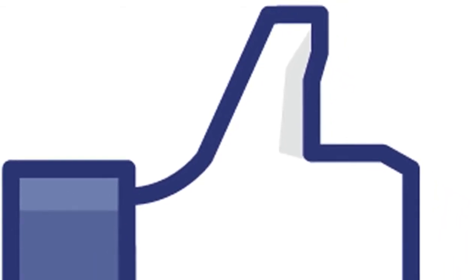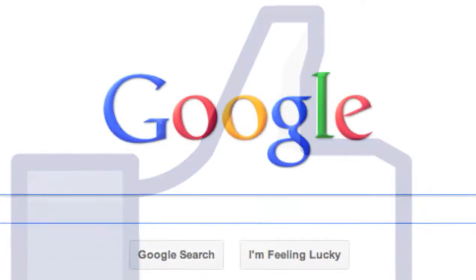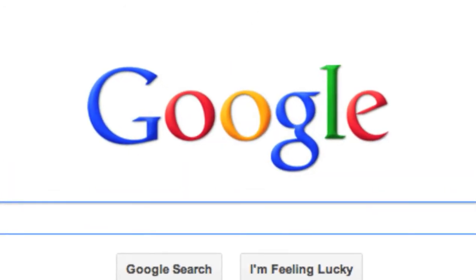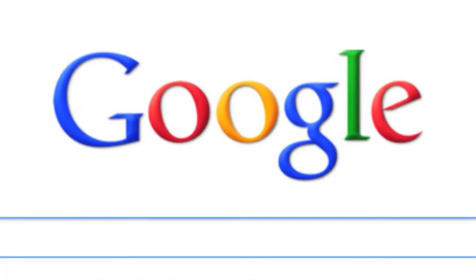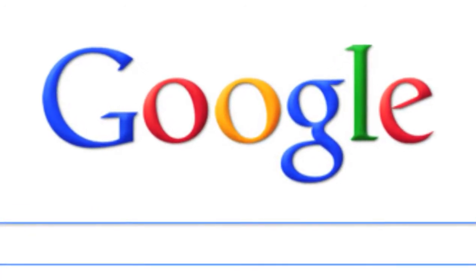For example, Facebook remains the top searched-for term in the Google search engine, followed closely by the word Google itself. Since all you have to do is add .com to either one of these two terms to save yourself the trouble of searching at all, it seems like maybe we could be putting these powerful search engines to greater use.